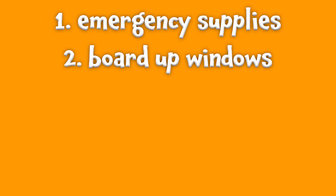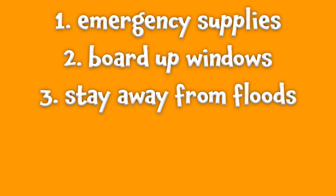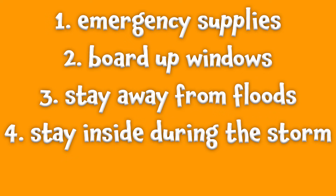Two, if the storm is powerful enough, you might need to board up your windows to make sure that they don't break. Three, stay away from low-lying areas that are prone to flooding, and don't try to drive in those floods. Four, during the storm, stay inside.